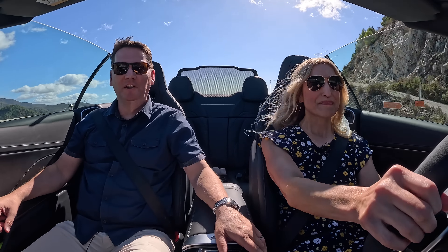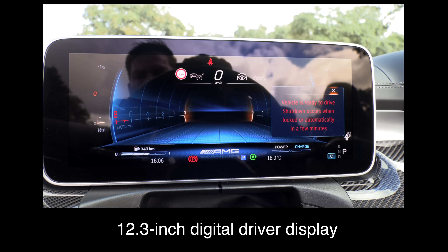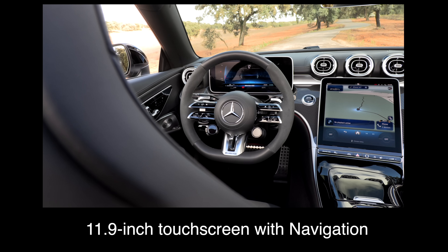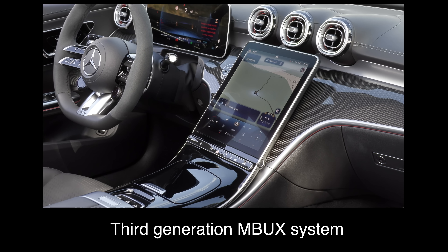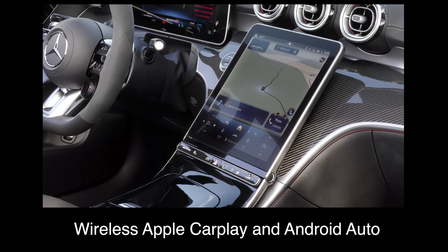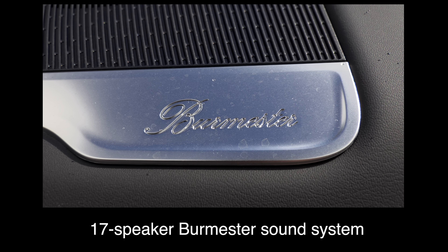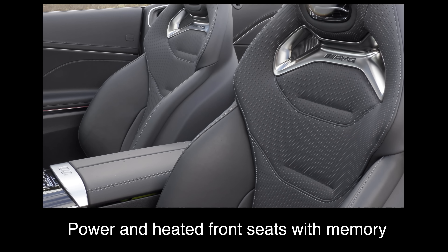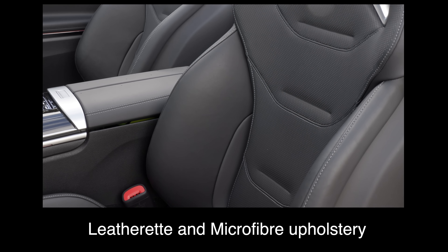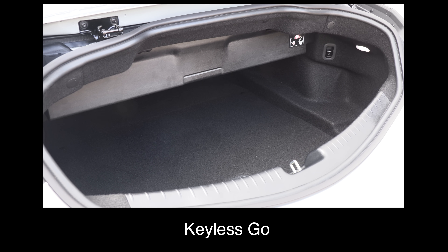This is an AMG, so it must come with some nice stuff. The AMG model comes standard with a 12.3-inch digital driver display, an 11.9-inch touchscreen with navigation, third-generation MBUX system, wireless Apple CarPlay and Android Auto, a wireless charger, a 17-speaker Burmester 3D surround sound system, a 360 camera, power and heated front seats with memory, leatherette and microfiber upholstery, 64-color ambient lighting, foot-activated trunk release, and keyless go.